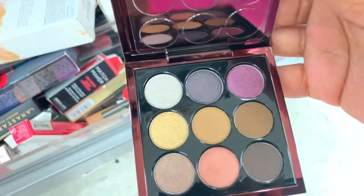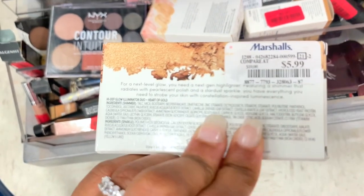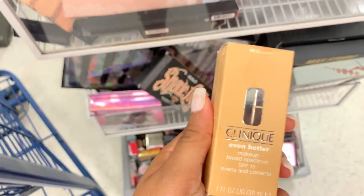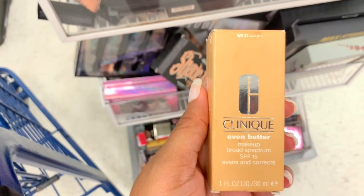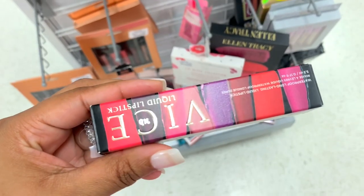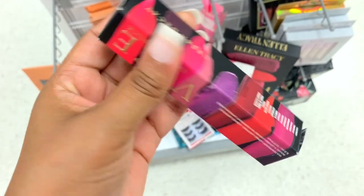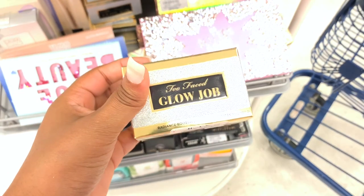I see a Luminator Duo high-depth glow from Laura Geller — it is $5.99, shade Heart of Gold. I see a Clinique Even Better Makeup SPF Correct in shade 2.3 — it is going for five dollars. I see a Vice Liquid Lipstick in the shade Studded — this is $4.99.